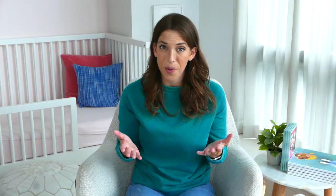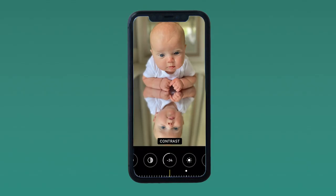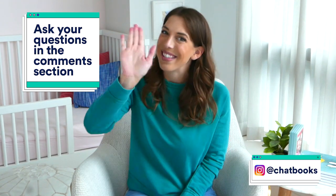You have everything you need to take amazing baby pictures right on your phone. Get creative, take the pictures, and print them — because every day is a big deal when you're a new parent. On most phones, you have the ability to edit your pictures right in your camera roll. I like to boost the brightness, contrast, and saturation. If you like a softer, dreamier vibe, bring those elements down for a gentler look. Once you nail the look and feel that you want, send those pictures to print — that way you get those pictures off of your phone and into your family's hands. Drop any photo questions in the comments section below, and if you're looking for some more photo inspo, follow Chatbooks on Instagram. See you soon!